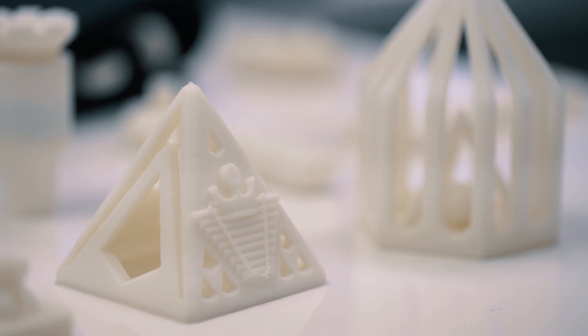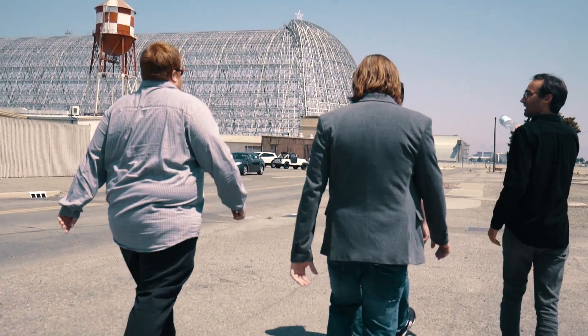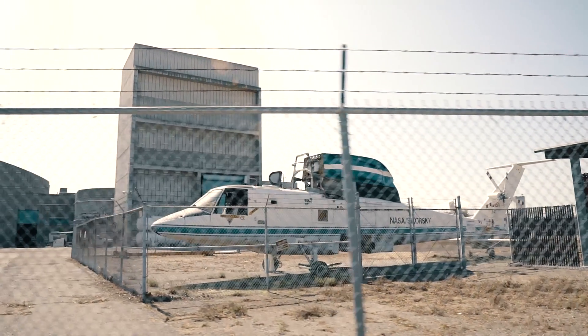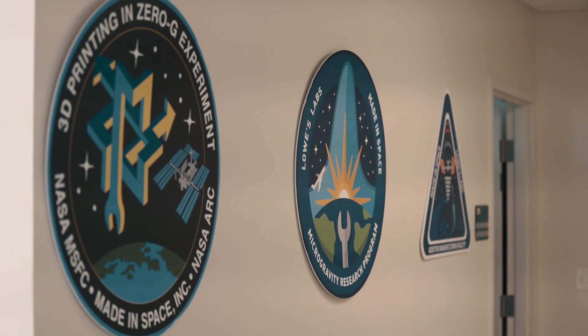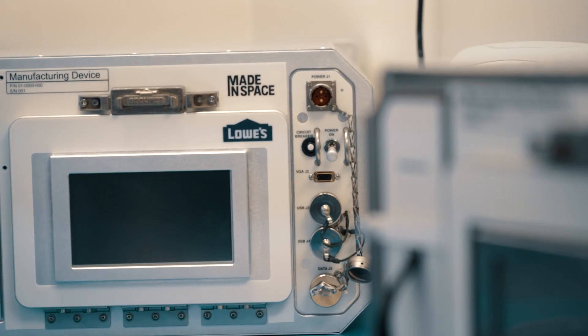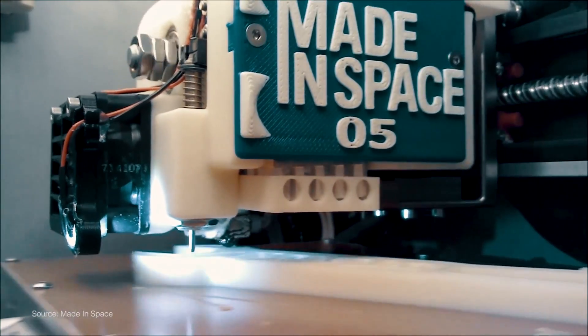If we can grow industry in space and make things there and then sell them on Earth, or one day on Mars or on the Moon, what we do is we start to build this economy that depends on activity going to and from space. That became really important to us to understand what that would look like. And in doing that, what we've really come to understand is that industry will naturally start to transition into space.